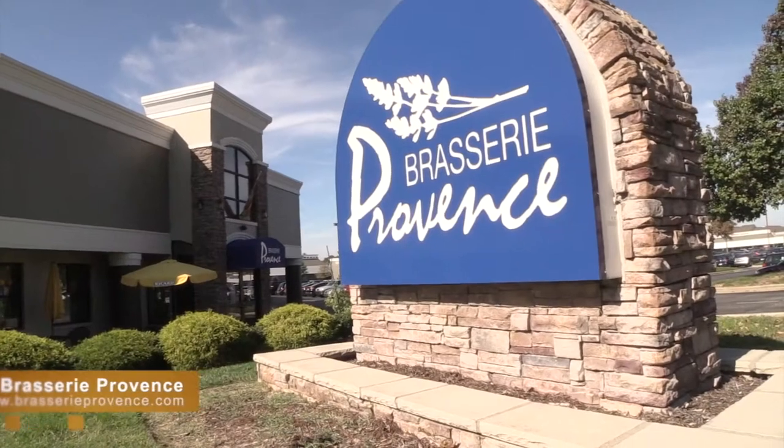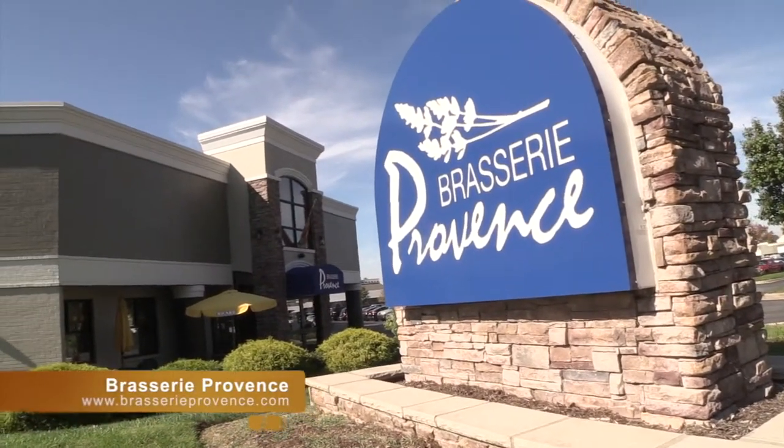We are at Brasserie Provence here off of Hurstbourne Lane in Eastern Louisville, which is a great stop if you're heading to the outlet malls for lunch, or as we did, coming back and catching an early dinner. We had so much food after the long day of shopping that I have to use the menu just to recount it all.